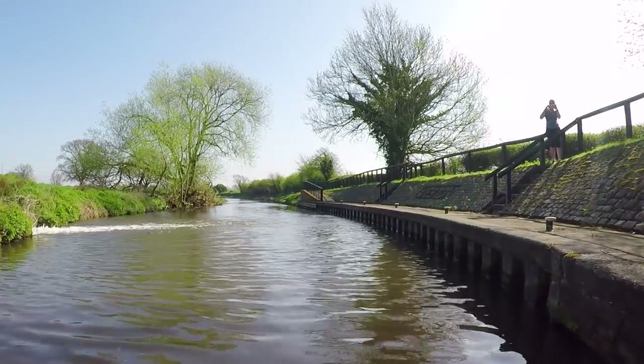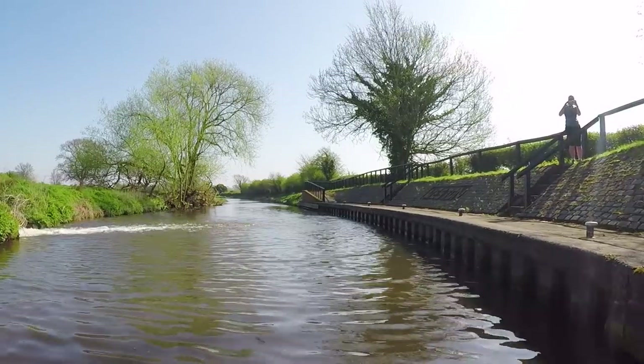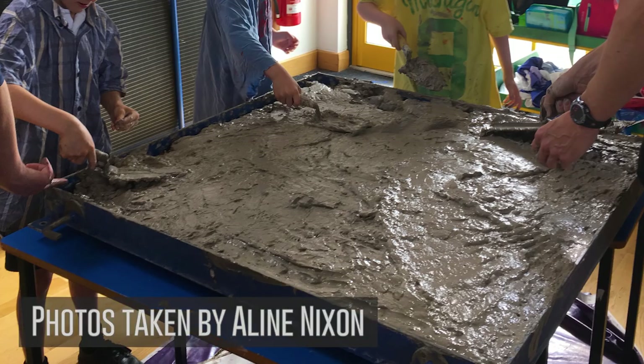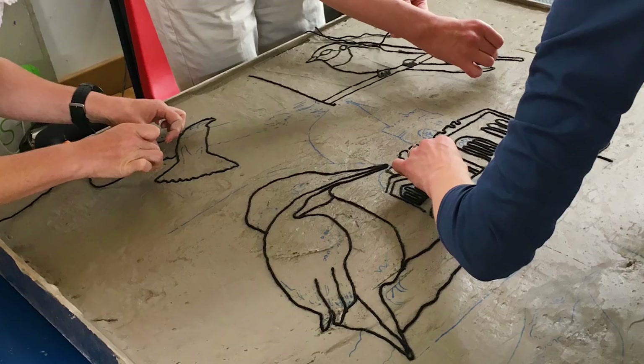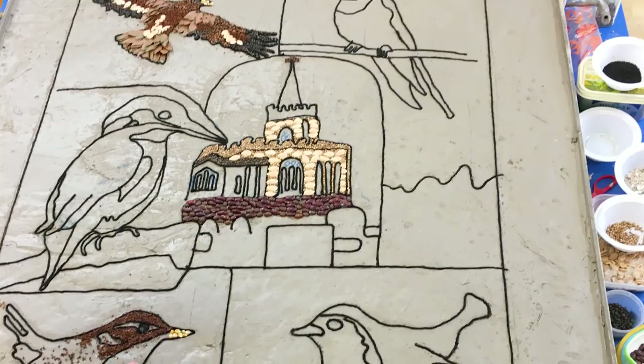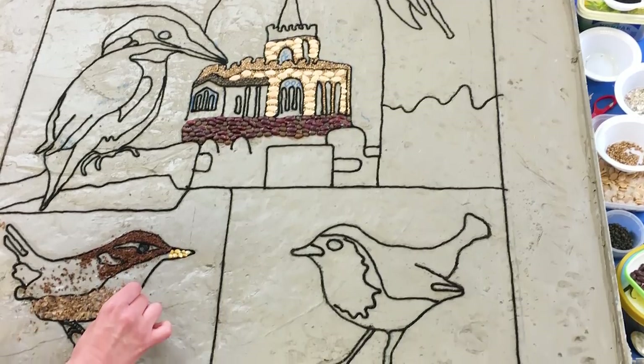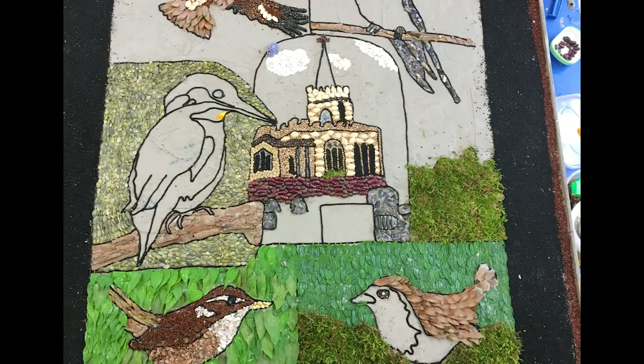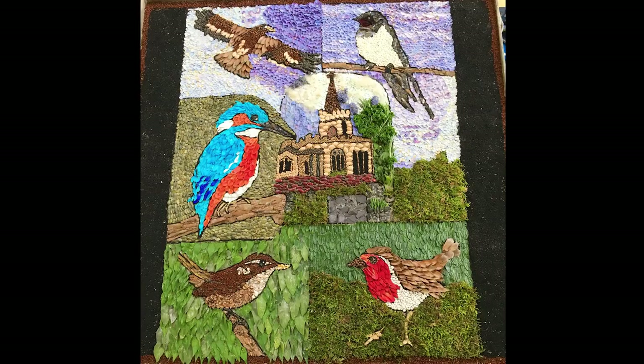giving thanks for a reliable water supply. It's speculated it began back in the 4th century as a pagan custom. Wooden frames are constructed and covered with clay mixed with water and salt. A design is then sketched onto the clay and the picture is filled in with natural materials like mosses, flower petals and seeds. This dressing, made by the pupils, teachers and parents at Weston-on-Trent Primary School last year, displayed five British birds.